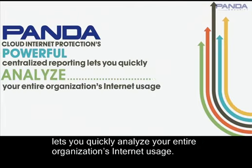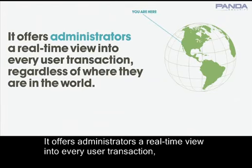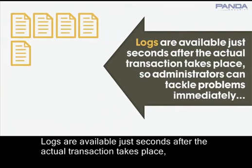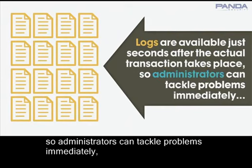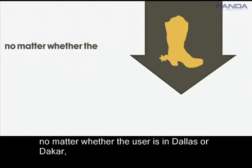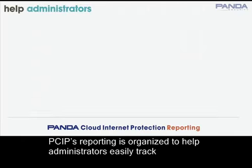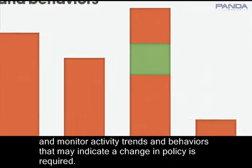Panda Cloud Internet Protection's powerful centralized reporting lets you quickly analyze your entire organization's internet usage. It offers administrators a real-time view into every user transaction, regardless of where they are in the world. Logs are available just seconds after the actual transaction takes place, so administrators can tackle problems immediately, no matter whether the user is in Dallas or Dakar. PSIP's reporting is organized to help administrators easily track and monitor activity trends and behaviors that may indicate a change in policy as required.